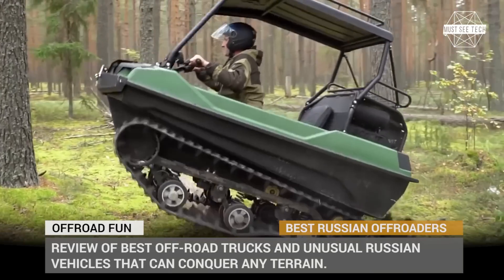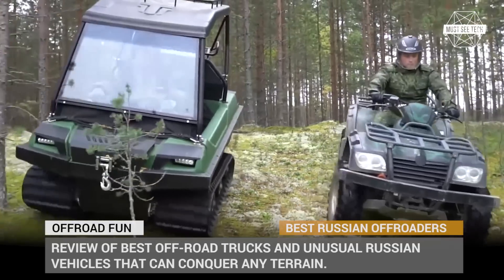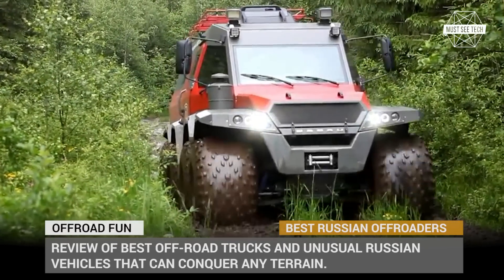Welcome to MassSeaTech! It goes without saying that bad roads, unforgiving weather conditions and harsh terrain are first of all associated with one country on this planet – Russia. What else is typical for this place?